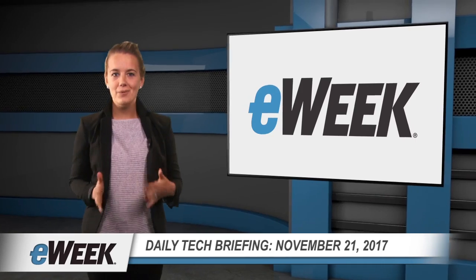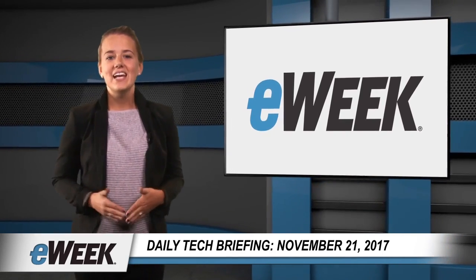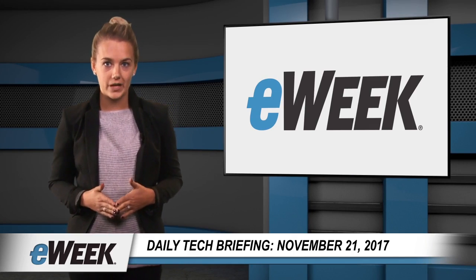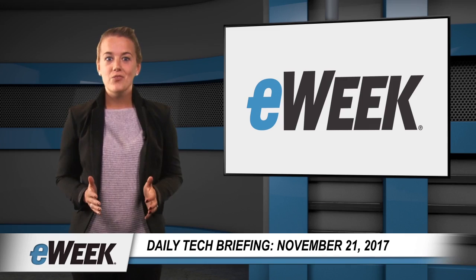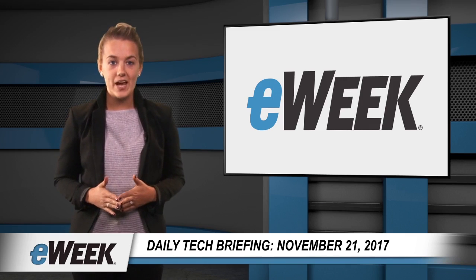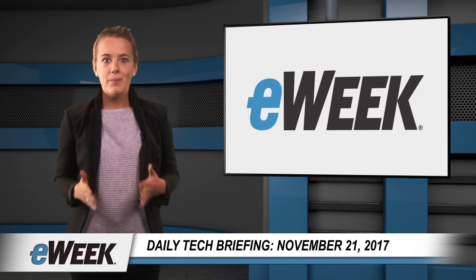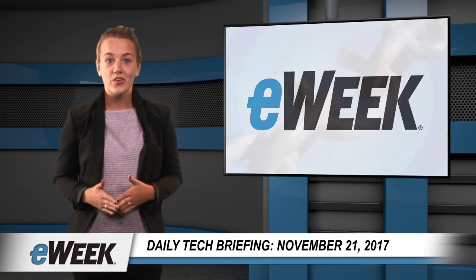Hey there! Here are your top news stories from eWeek. Today's topics include China delaying the release of high-severity vulnerability reports, Workday improving user experience with its HCM homepage, Google releasing an enterprise version of its Dialogflow chatbot API, and Microsoft announcing more open-source ventures.